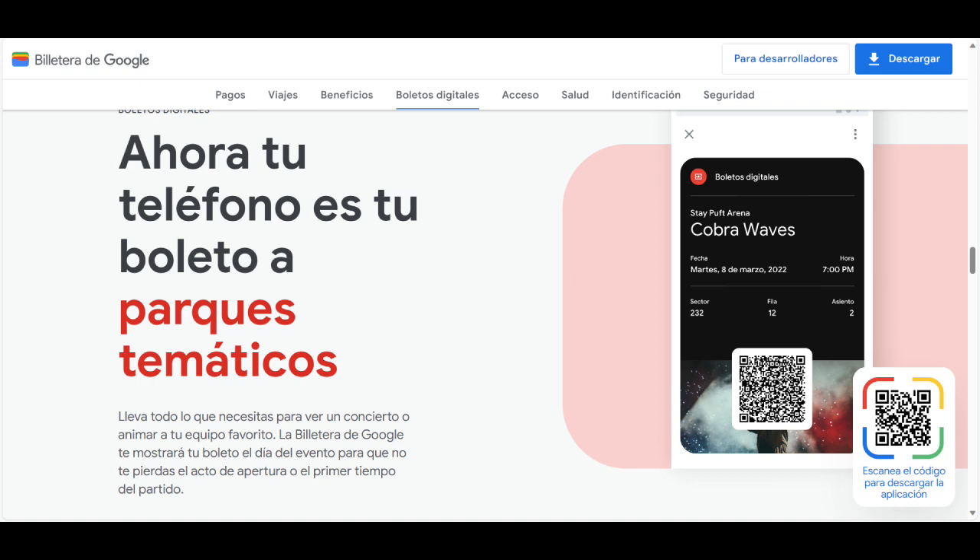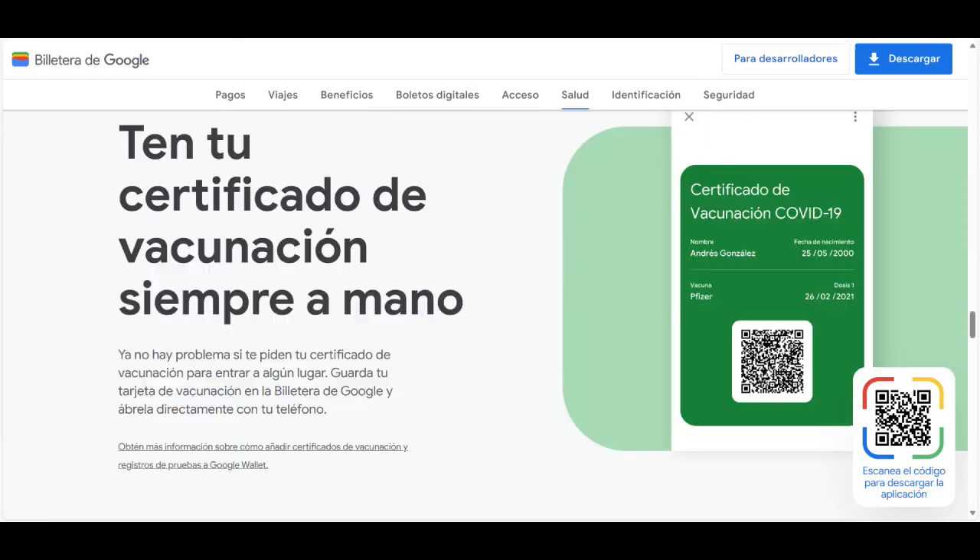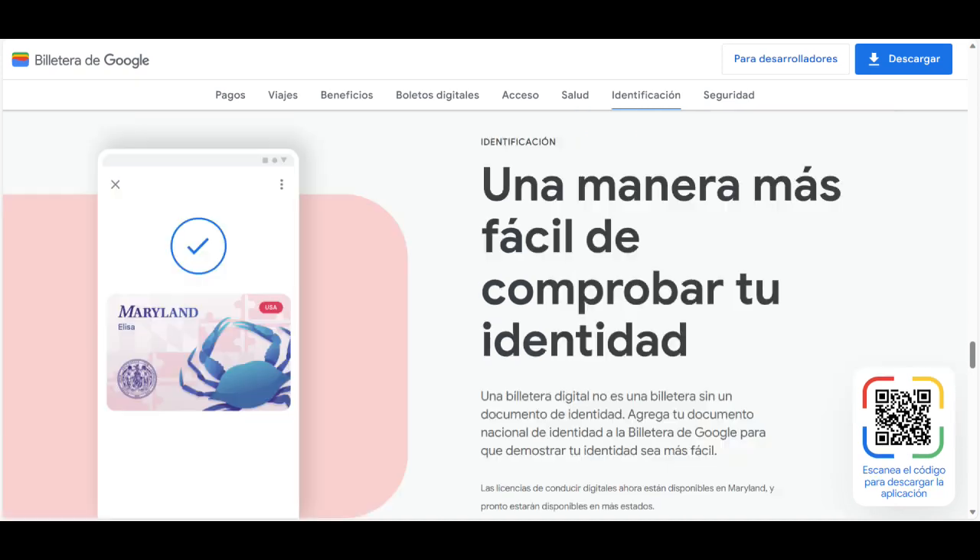La billetera de Google también te permite llevar boletos de avión en tu teléfono y mantenerte al tanto de los cambios en los horarios de salida con información de la búsqueda de Google. Además, utiliza la tecnología de comunicación de campo cercano, NFC, para realizar pagos sin contacto en comercios donde se aceptan estas transacciones.